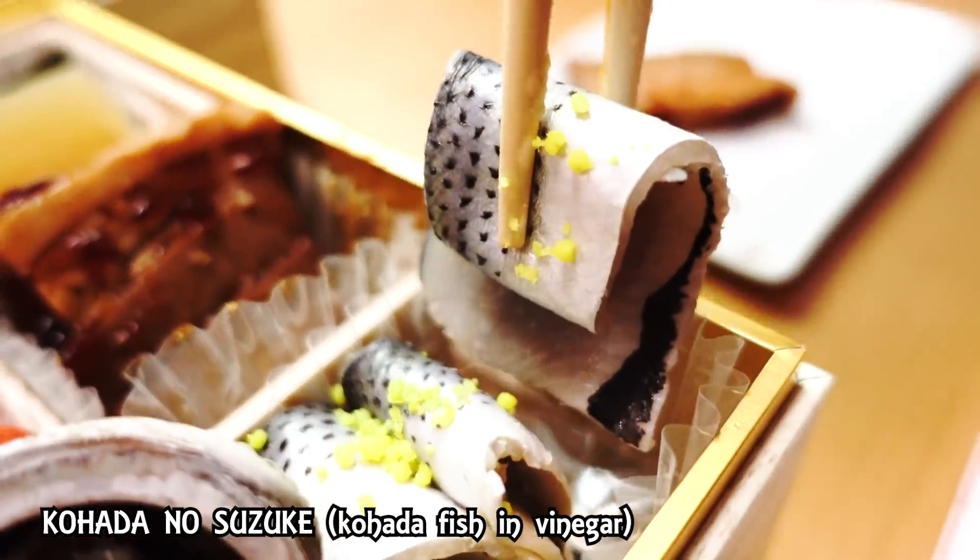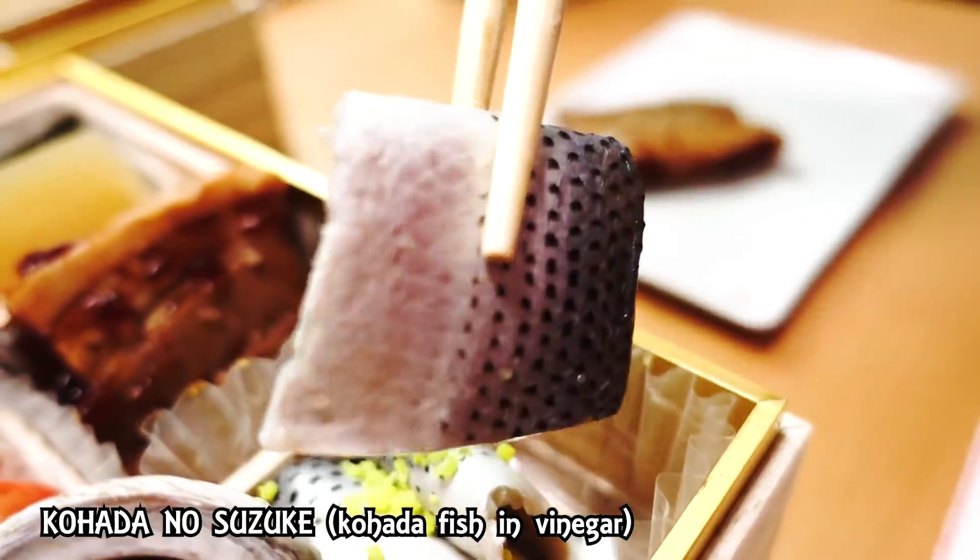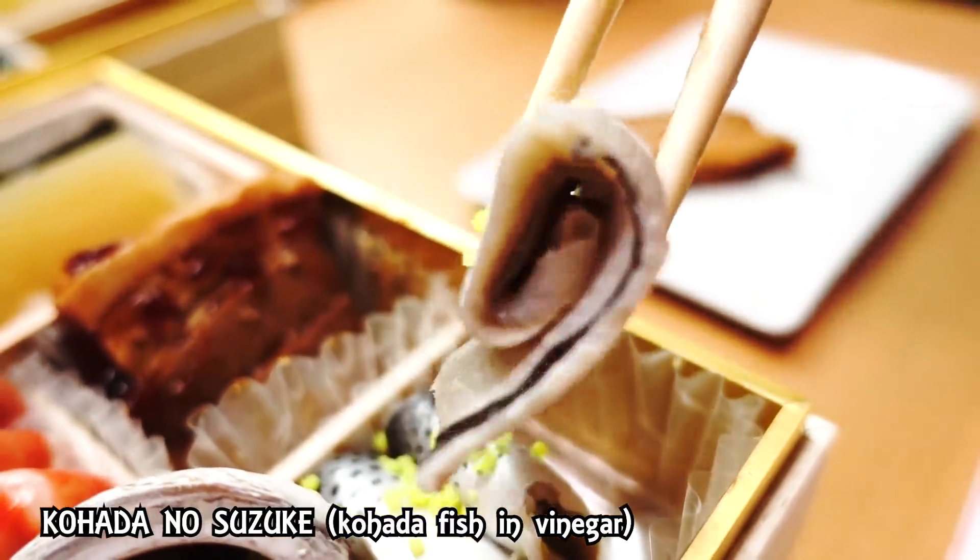The next one — what kind of fish is this? It's kohada. I'm not sure what kohada is in English, but this is fish, and I think it's marinated or preserved in vinegar. Itadakimasu. This is the kind I like — delicious! Marinated in vinegar, so it has a little bit of sourness to it. I love it.